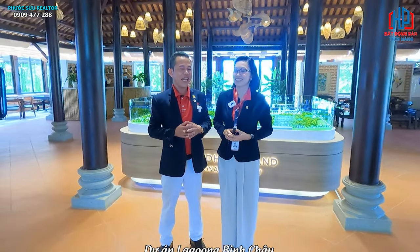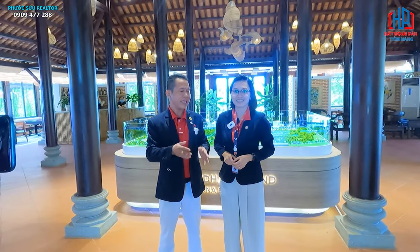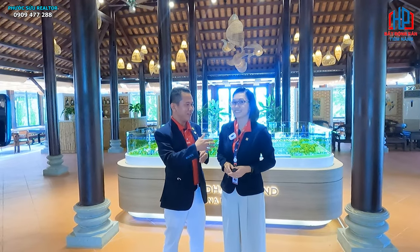Mình và anh Ngọc đang có mặt tại dãn Laguna Bình Châu. Sau đây anh Ngọc sẽ cùng với mọi người training và review lại cái xe bàn - nơi đặt tại ngay trung tâm của dãn Laguna Bình Châu. Mời anh Ngọc và mình sẽ giới thiệu chi tiết tất cả những sản phẩm thể hiện trên cái xe bàn của Laguna Bình Châu.